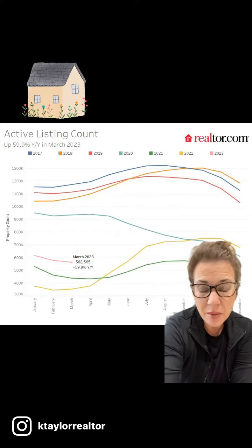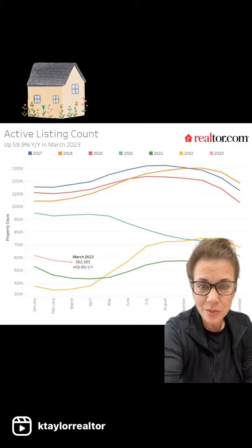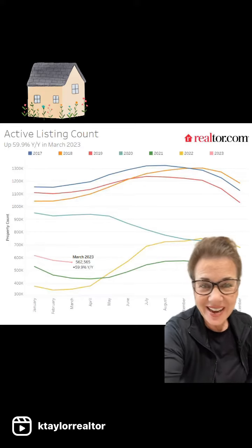Hey guys, it's Kim, team lead of the Kim Taylor Real Estate Group, broker associate at J-PAR Real Estate.